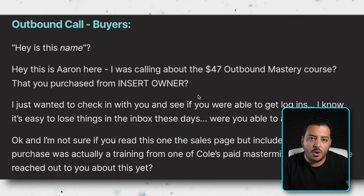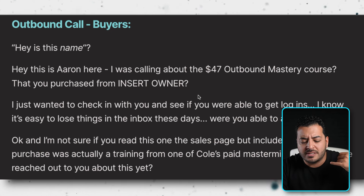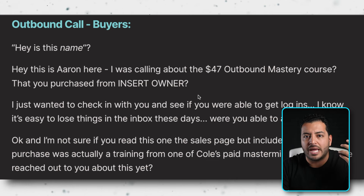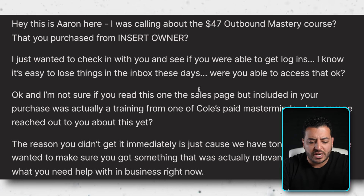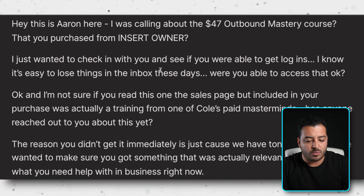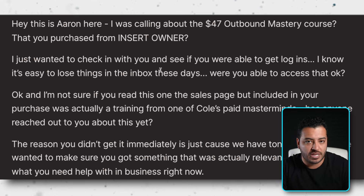If it wasn't a course but a free masterclass or video, you'd say: 'Hey, I was calling about the video we sent over via Instagram about how to land your next client with remote closing — Cole made it.' After they confirm, you say: 'Cool, I just wanted to check in really quickly and see if you were able to get the logins. I know it's easy to lose things in the inbox these days — were you able to get access?' You're invoking the law of reciprocity — you've given them something, so they feel obligated to give you their time.